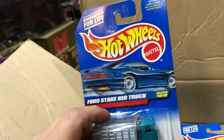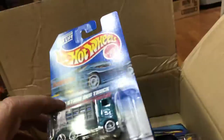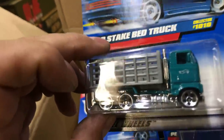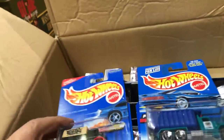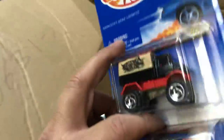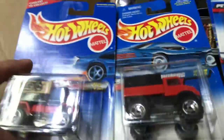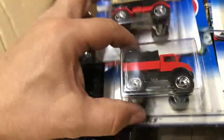Here we have a Ford steak bed truck, and there are two of them with five-hole basic wheels and chrome plastic bottom. Here we have the Unimog Mercedes-Benz Uni Bug - that's pretty cool. Two different colors. I like the reverse colors on this one. Look at the bottom, that's pretty nice.